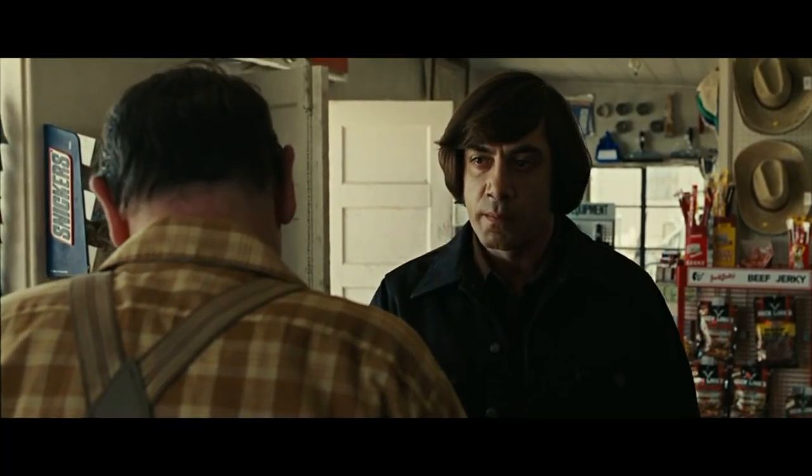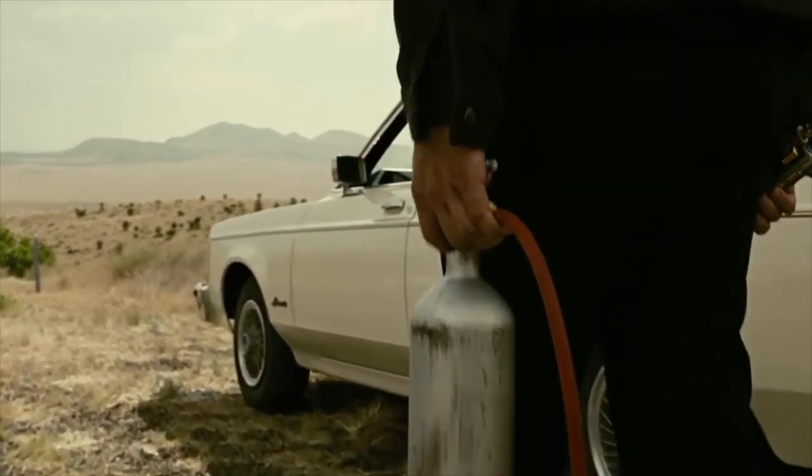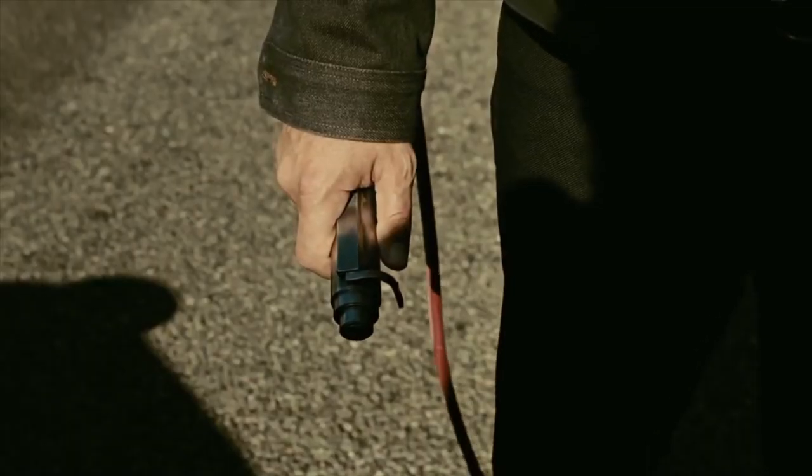For example, in No Country for Old Men, one of Chigurh's methods of killing is his cattle gun. He uses this because he sees human life as worthless, the same way in which other people may view cattle.